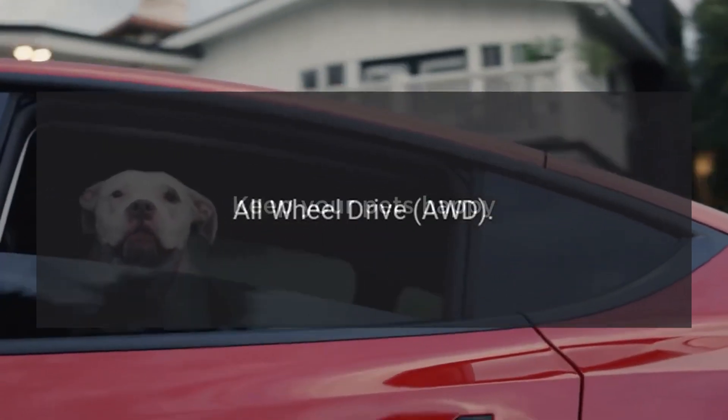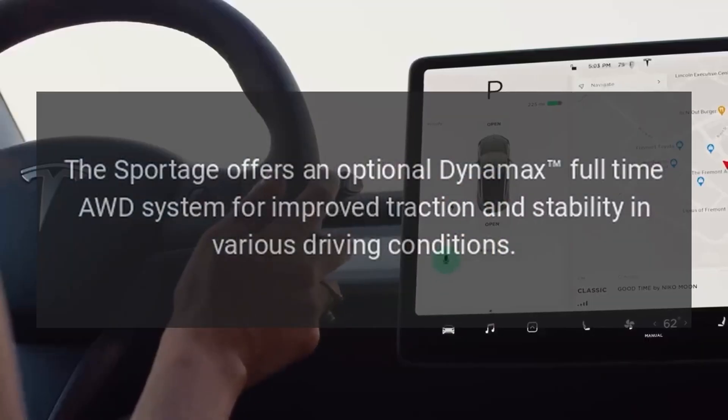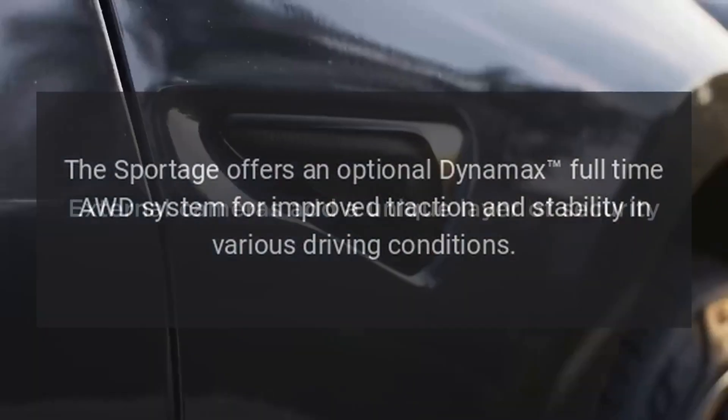The Sportage offers an optional Dynamax full-time all-wheel drive system for improved traction and stability in various driving conditions.